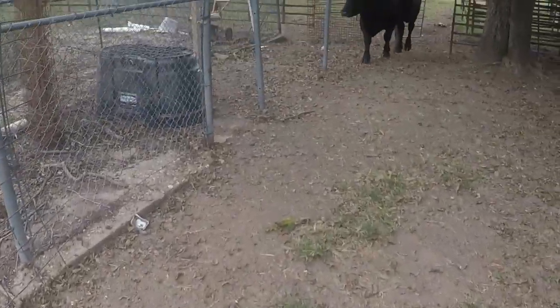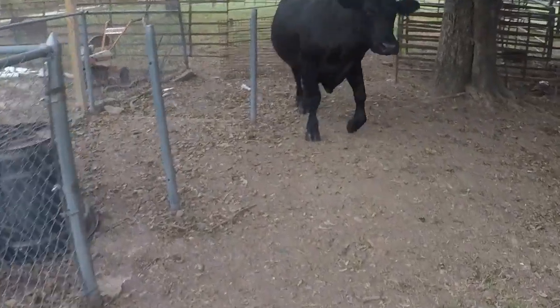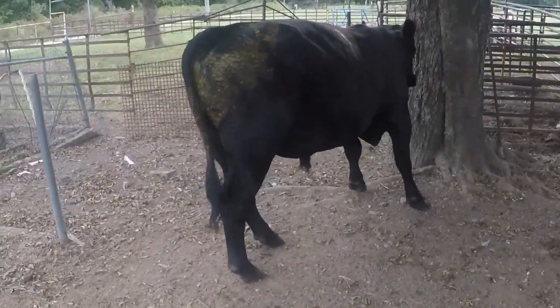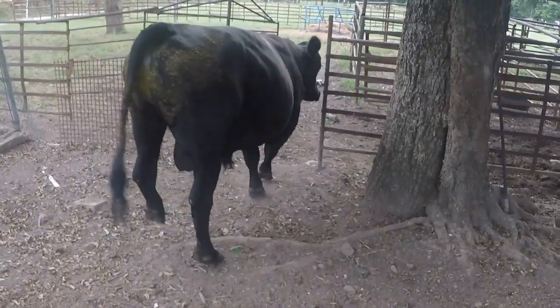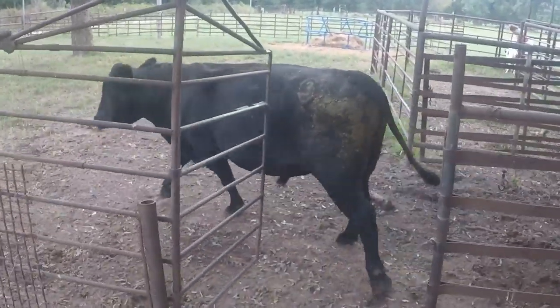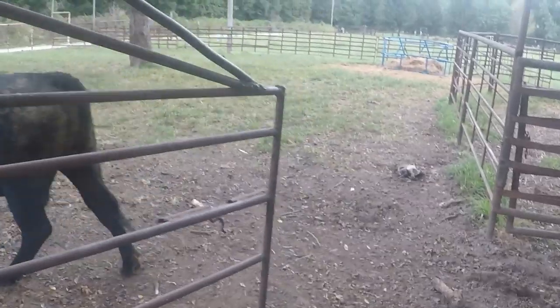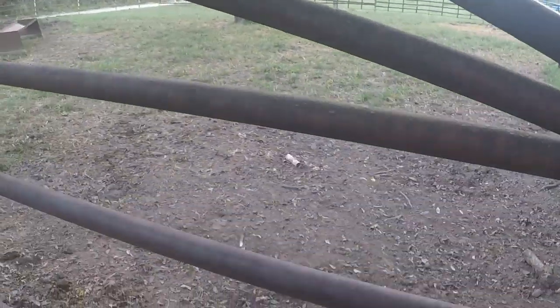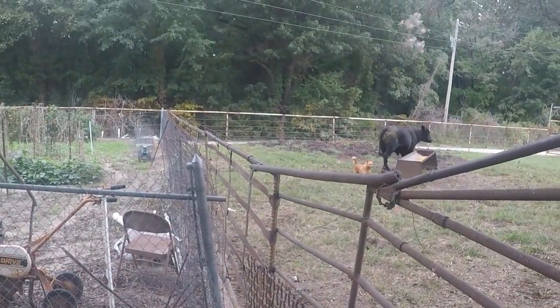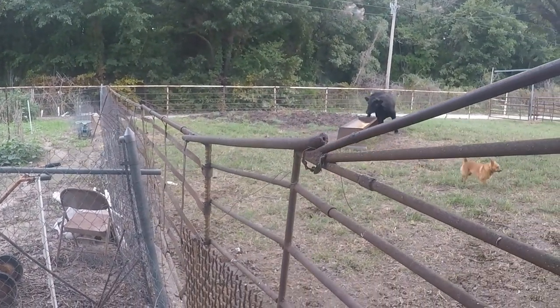Here comes the old bull. Get on back out of here — come on. I left my gate open and he's coming through the wrong spot. No Foxy — hey Foxy — no, uh-uh. Good boy.